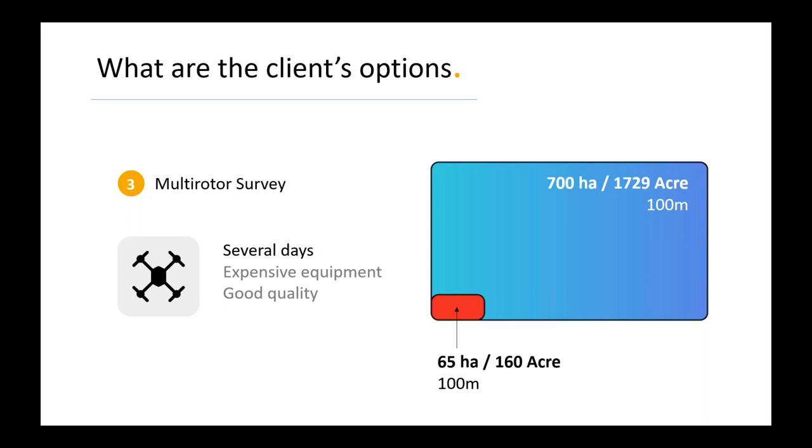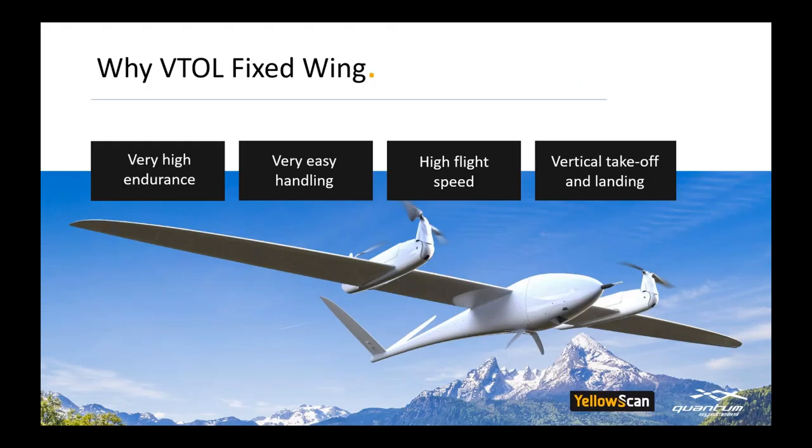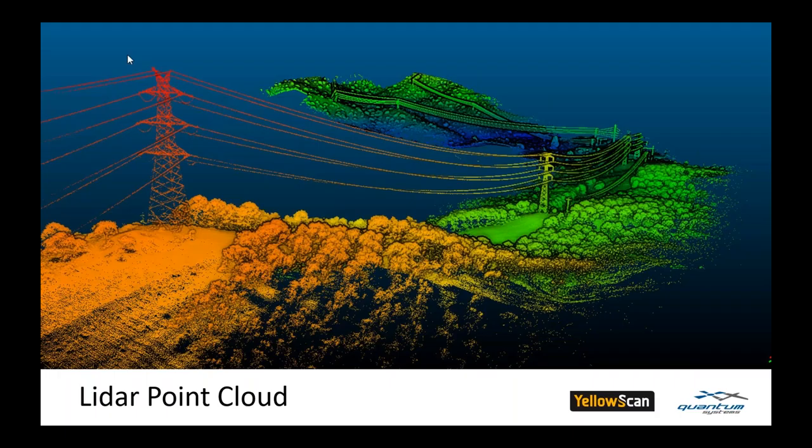The solution is the combination of a Beetle fixed-wing UAV and LiDAR. This is very fast, reliable, and the result is a survey-grade 3D point cloud available immediately after landing. A Beetle fixed-wing UAV combines very high endurance, very easy handling, high flight speeds, and vertical takeoff and landing. Now let's talk about LiDAR — Julia, please explain some technical details.